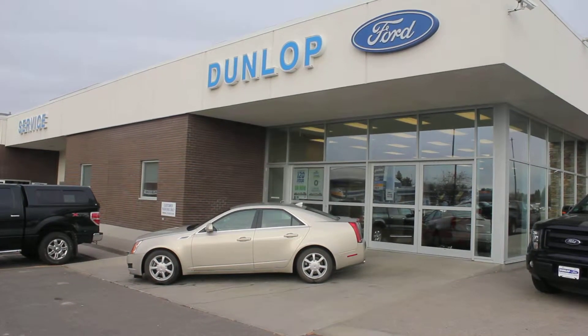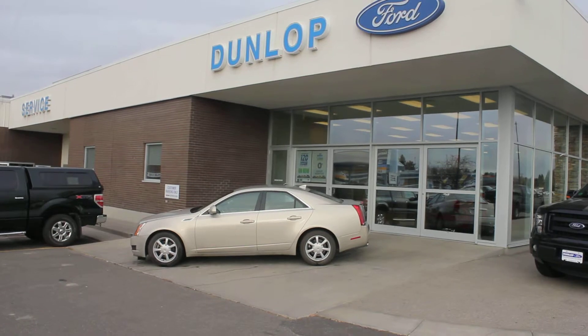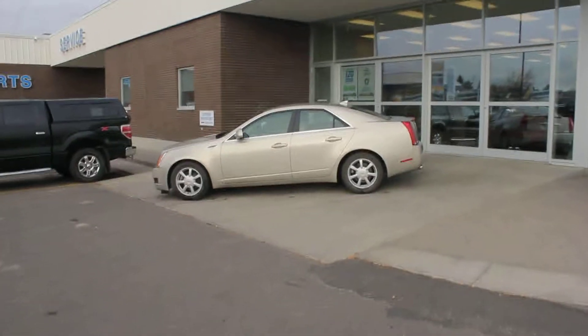Hey Igor, Bob here at Dunlop Ford. Just wanted to give you a quick video on this 09 CTS.